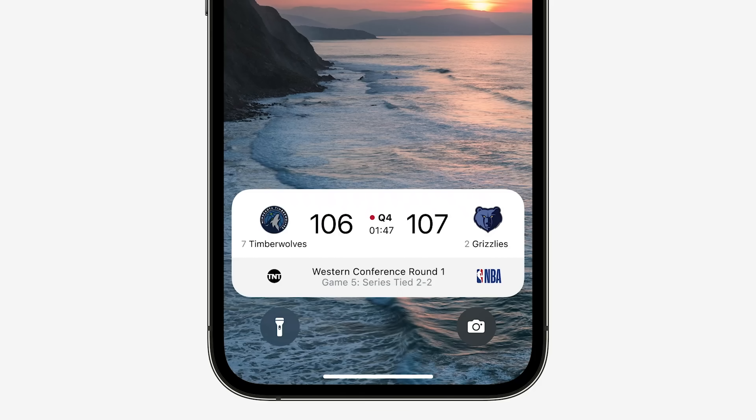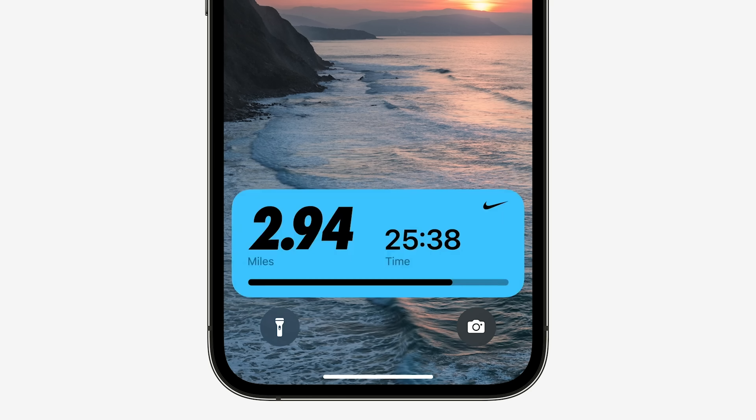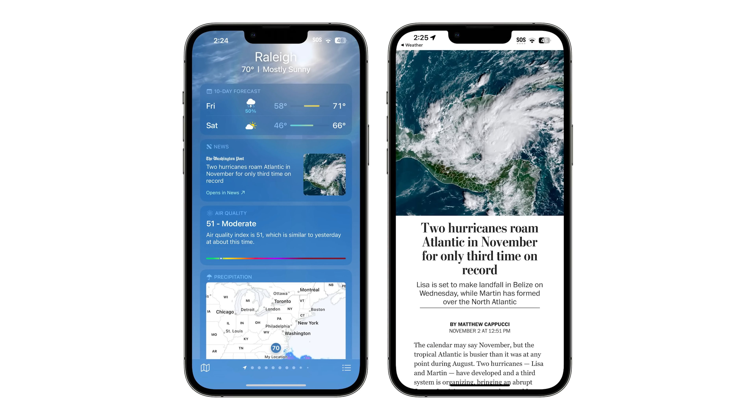iOS 16.2 finally brings back Live Activities for selected sports scores in the built-in TV app. Right now that includes Major League Baseball for users in the US, Canada, Australia, UK, Brazil, Mexico, Japan, and South Korea, and the NBA and Premier League for US and Canada only, with more countries coming. I'm still waiting for big apps like rideshare and food delivery to add Live Activities, but hopefully they start rolling out very soon.